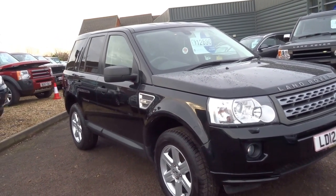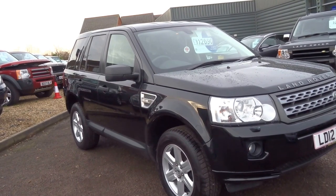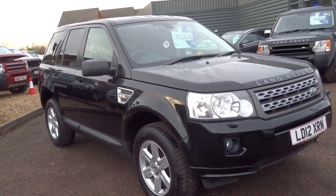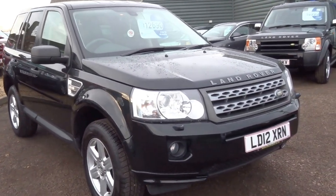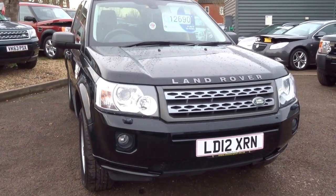Being the two-wheel drive, it does 47 to the gallon. It's £185 a year for the road tax — so the lower banding. 150 horsepower, 300 foot-pounds of torque, and just insurance group 21. So if you'd like to arrange a viewing of this car, give us a call and we'll get you booked in. Thank you.